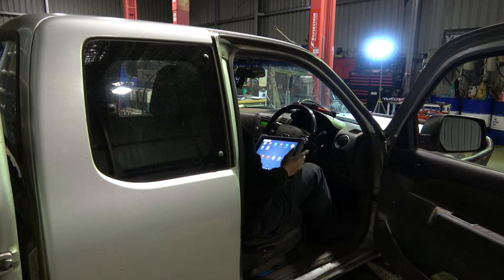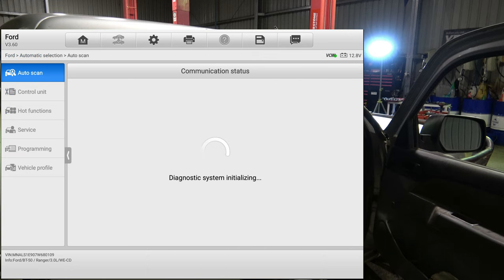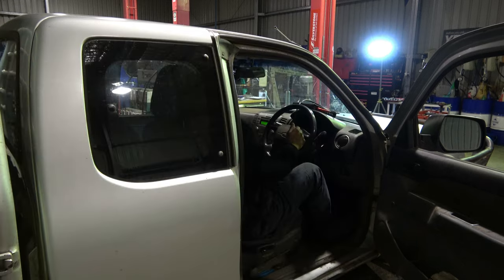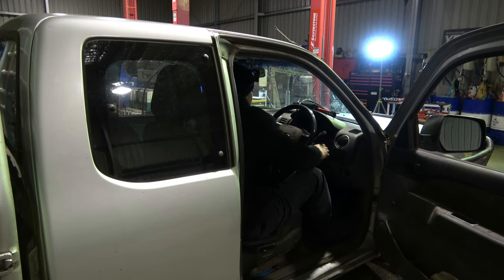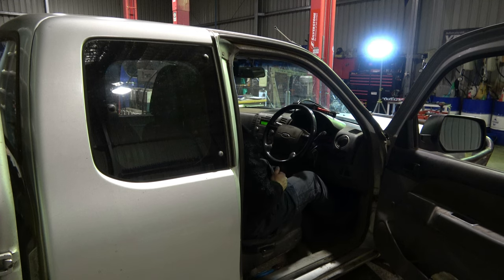First thing we're going to do is hook up our scan tool and see if there's any faults. I've already checked it and there are no fault codes to go by. Let's go for a drive and see what it feels like. It's a little bit hard to start — long crank — at times it's hard to start.